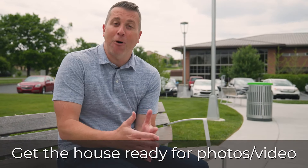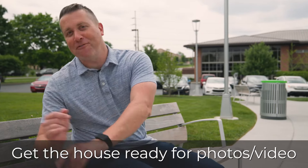Before we list the house, you want to get the house ready for photos and professional video — we love professional video. You've got to be ready though, so we're talking about cleaning, decluttering, painting, maybe a staging consultation. But don't worry, I have people on my team to help you with all of that good stuff, because we're all about less stress.